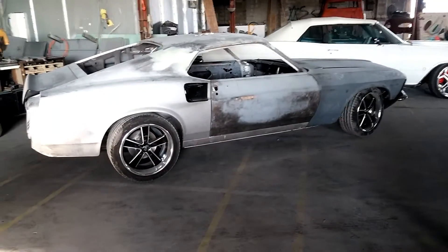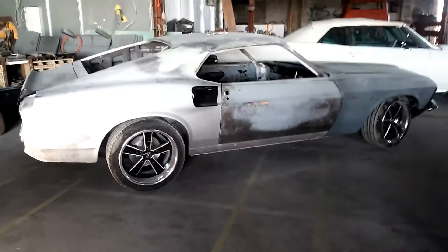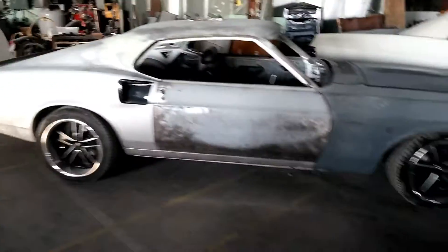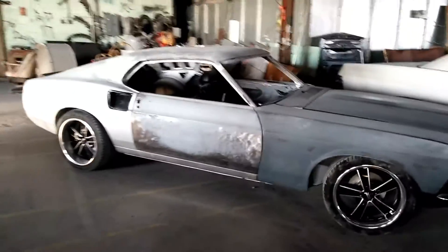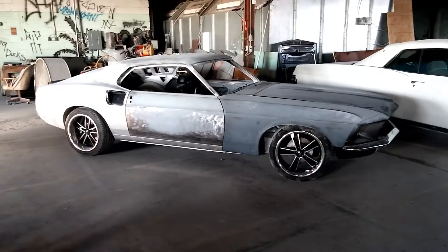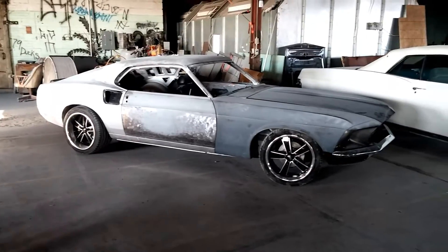He's done quite a bit of work. It's a neat car. It's going to have four-wheel disc brakes, a 351 in it with a five-speed manual transmission. These cars are just total muscle — they just look fast when they're sitting still.